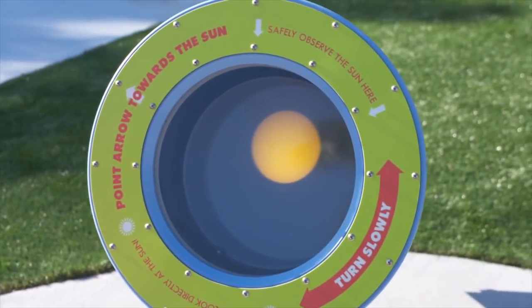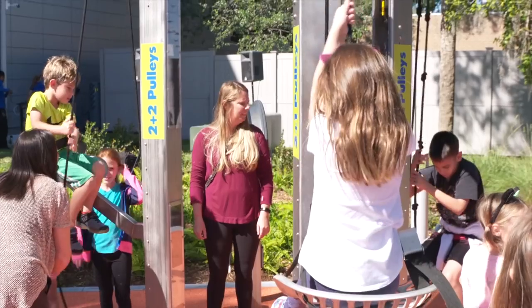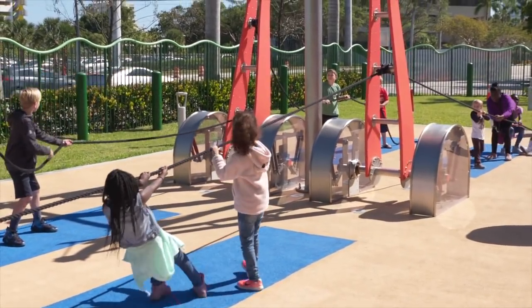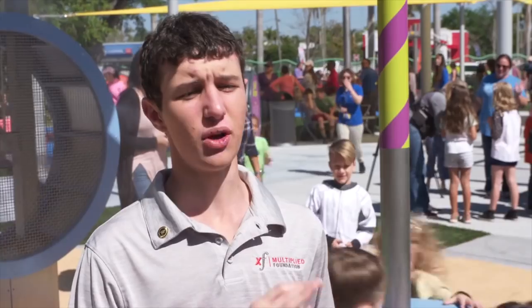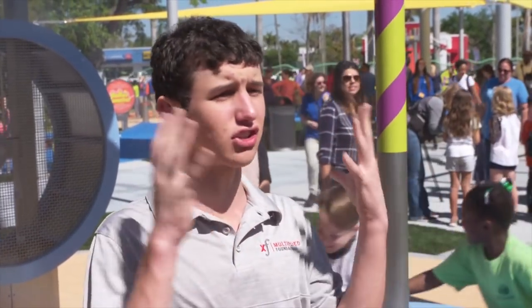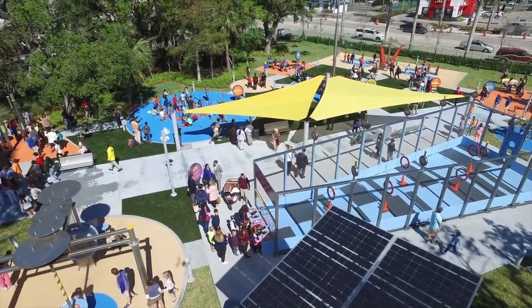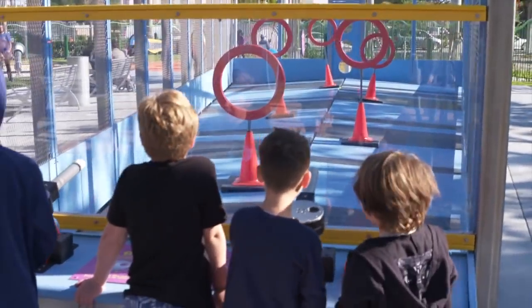Today is exciting — this has been a vision for a long time. It was very important to me as CEO to find a way to bring the museum outdoors, because in Florida we can do that. So visitors can enjoy physics and learn about science outdoors in our beautiful Florida weather. I think it's really important that kids learn inquiry — being able to look at things around them, ask questions, design experiments, and test what they see.